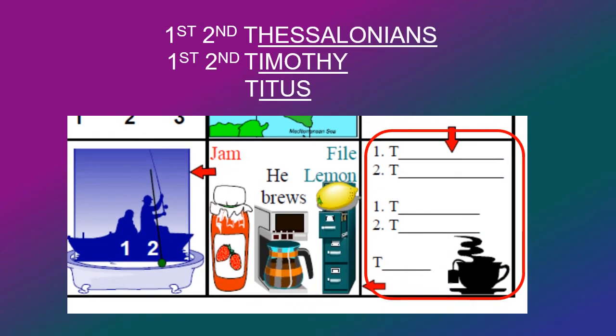I call this the tea room. All the books in the New Testament that start with the letter T are lumped together: Thessalonians, Timothy, and Titus. I put a longer line for Thessalonians, since it's the longest name, then Timothy, and then Titus.